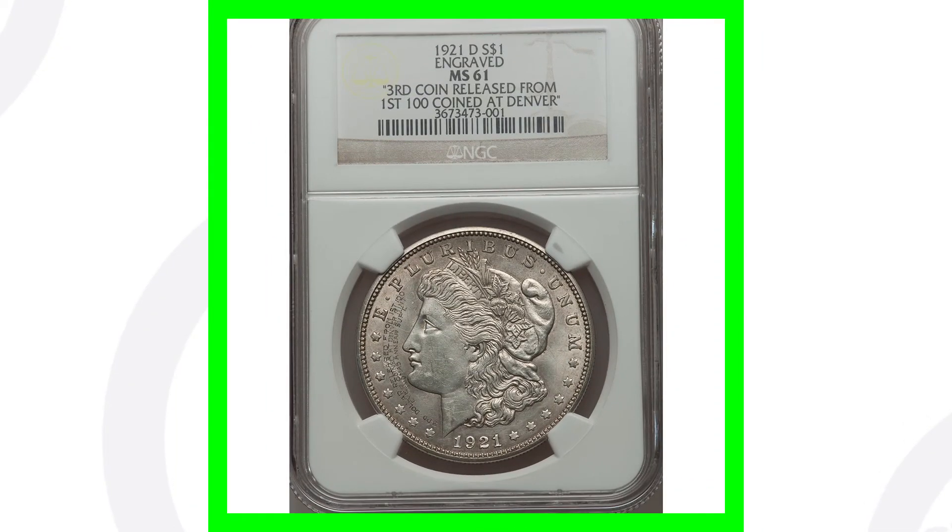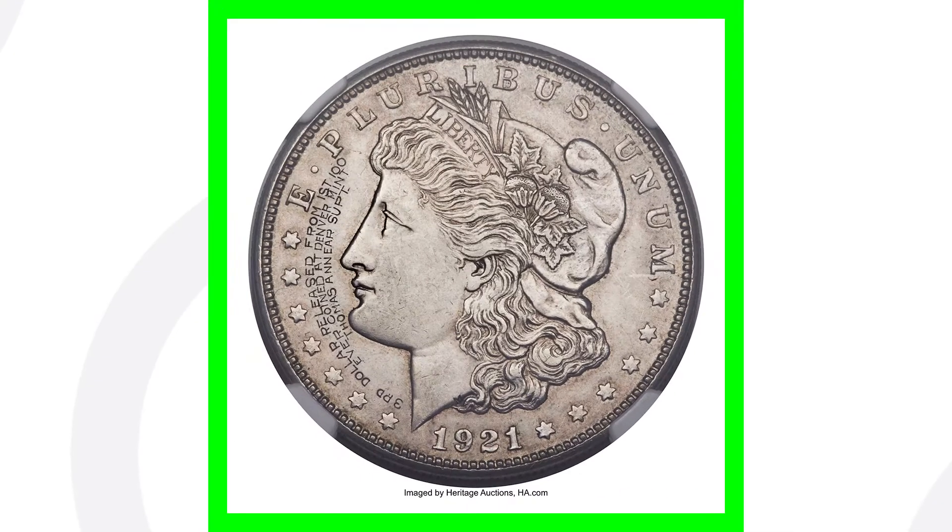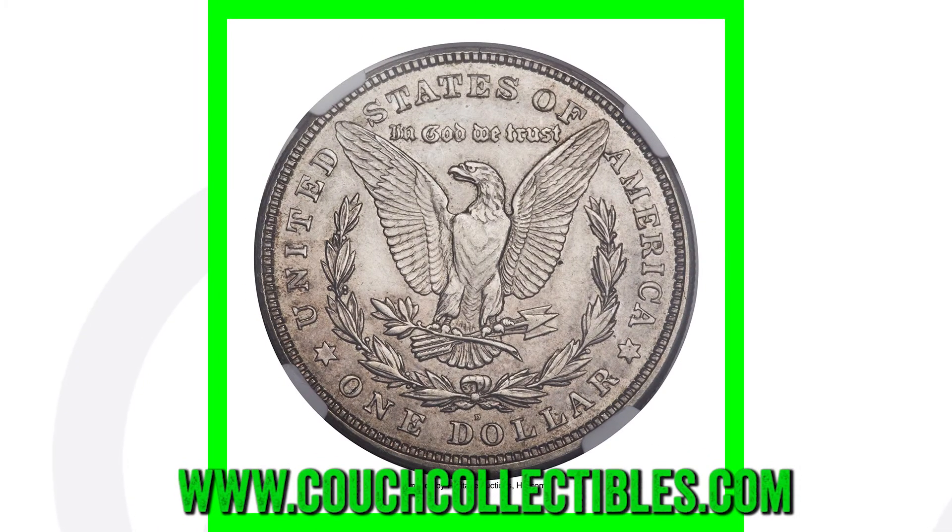This next one is interesting and pretty sweet. If we zoom in to the front of the coin, you can see it has an engraving. On this 1921-D, it was the third coin released from the first 100 coins at the Denver Mint, making it extremely rare. This coin sold for over $13,000.